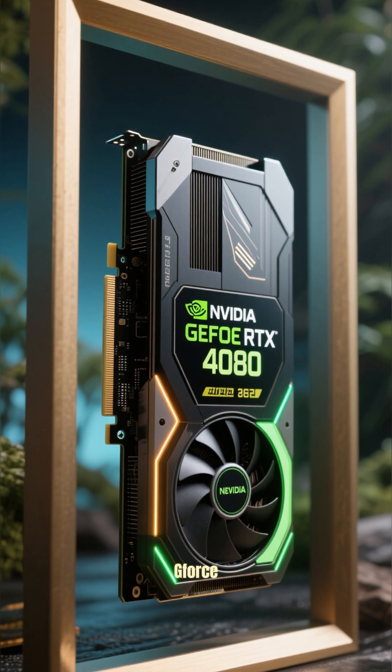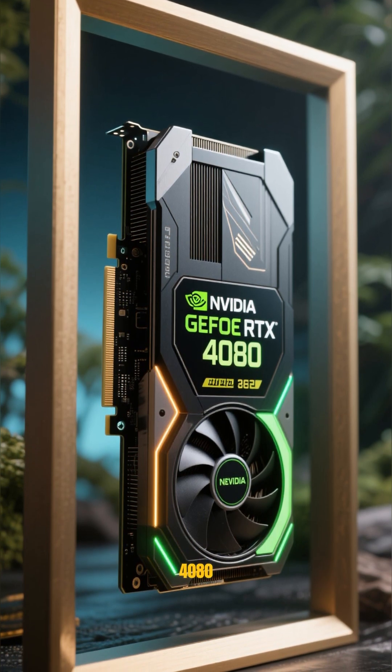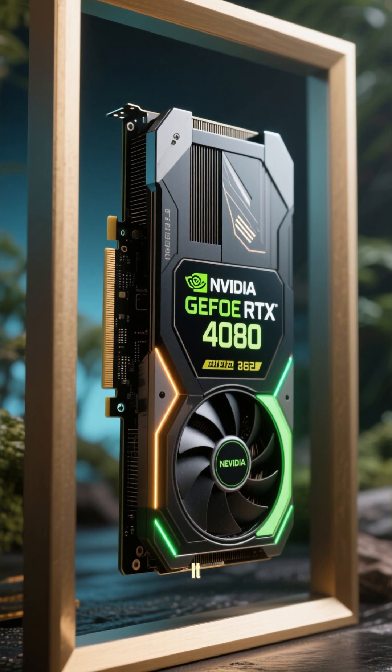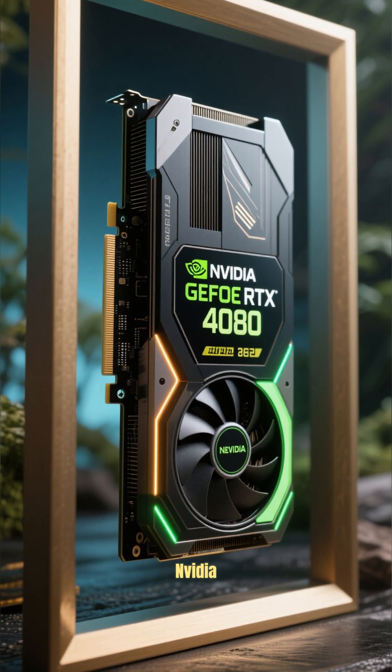Number 4 is the NVIDIA RTX 4080. This card was just released in 2023, and it has the fastest gaming GPU from NVIDIA.